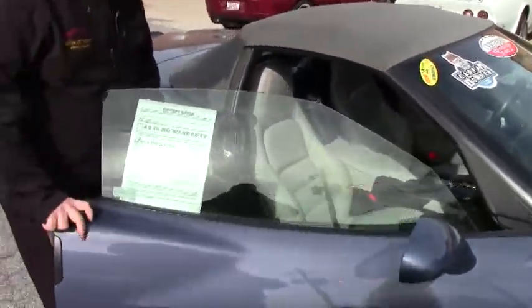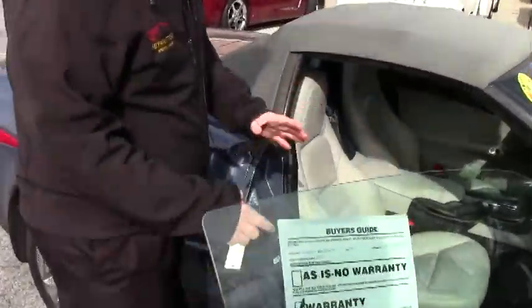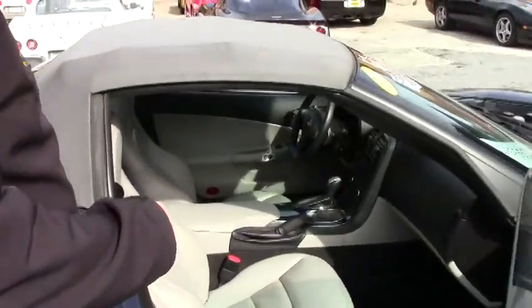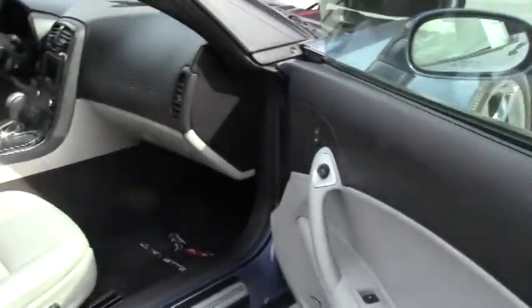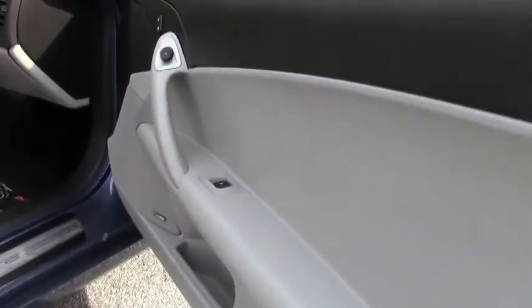Interior-wise, it has the titanium gray interior. It will obviously get cleaned up a little bit. We've got the Lloyd mats — they are the 60th anniversary mats, and this is not a 60th anniversary car.